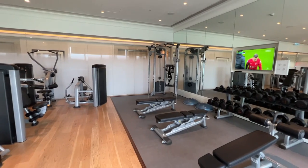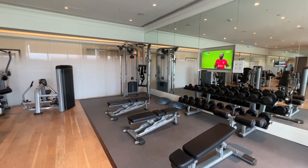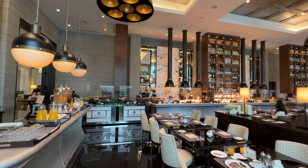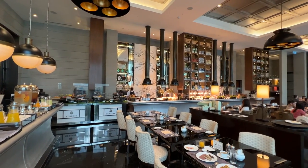The fitness center is well-equipped with lots of equipment available. The best part is that whenever we were there, it was empty — so many people don't work out here. It's quite good overall. We also had breakfast at the Brasserie restaurant, on the second floor of the hotel — a full buffet setting.